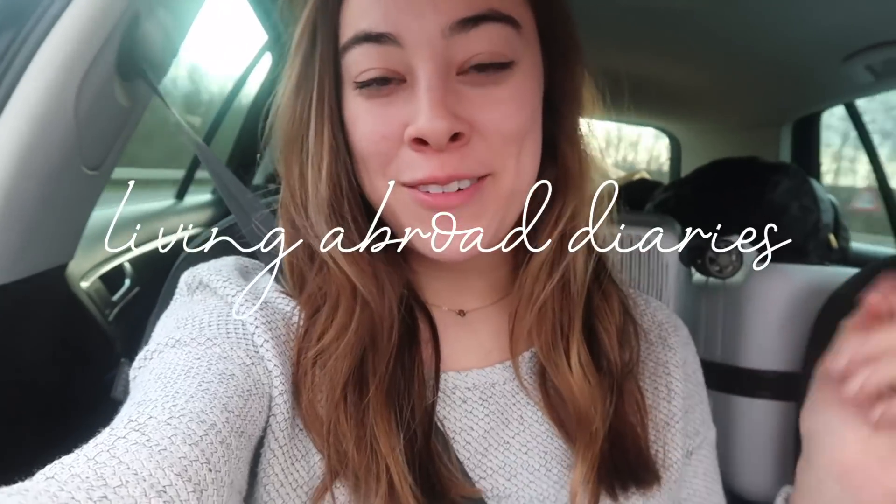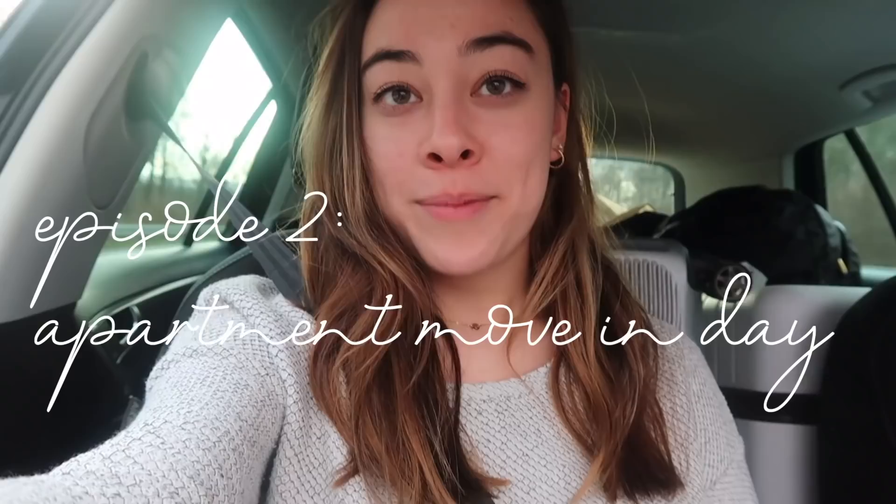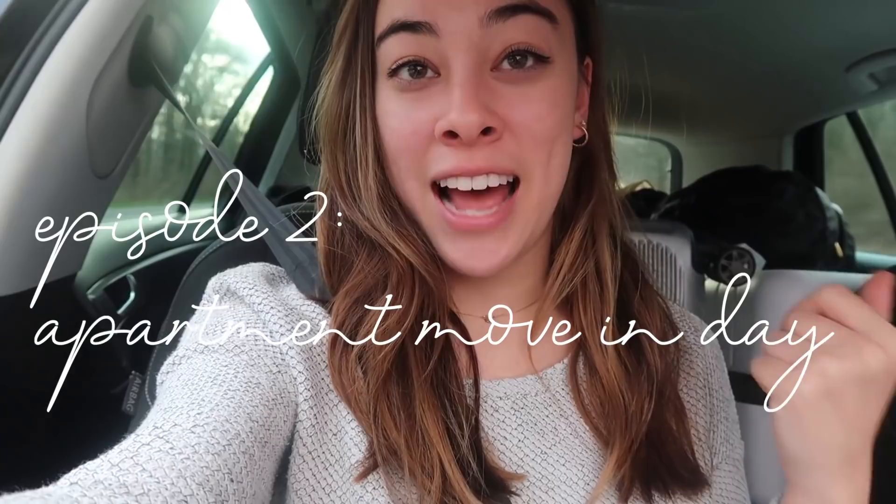Good morning everyone and welcome back to my channel, or welcome if you are new. My boyfriend and I are currently on the way to our new apartment, which I'm really excited about because I haven't seen it in person. It's a really cute old place and I think it's going to be something I can really put my own personal touch on. We also just got some stuff to clean the apartment today and we're going to go to IKEA to pick up any furniture items or decor that we need.